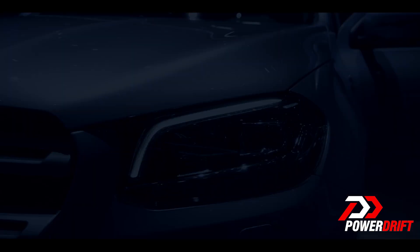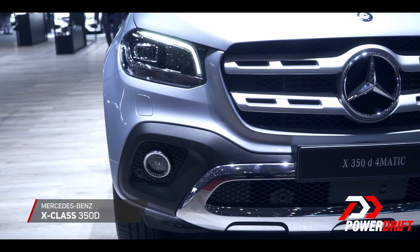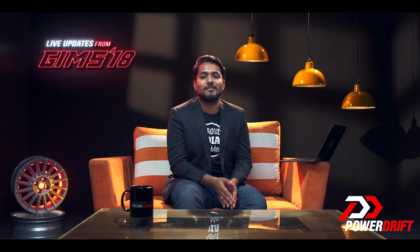Who ever thought that we would see the day when Mercedes-Benz would build a pickup truck for civilians, but here it is in the flesh. Last year in 2017, we saw the concept of this car at the Geneva International Motor Show. At the end of 2017 it was introduced to a few key markets, and here we are one year later at the 2018 Geneva International Motor Show.